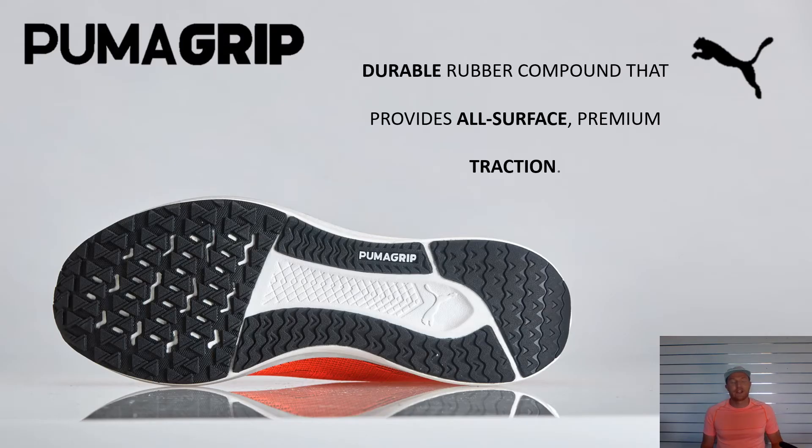Puma Grip is another technology that is in all of our shoes. This is the outsole — it's a durable rubber compound that provides all-surface traction. It's also in a lot of our netball shoes and basketball shoes as well. So a nice little cross-merchandise in there.